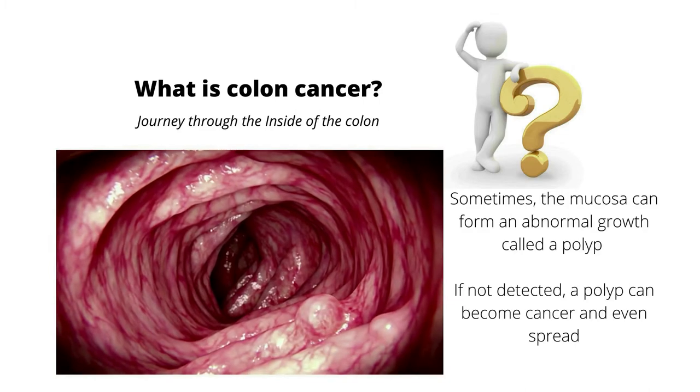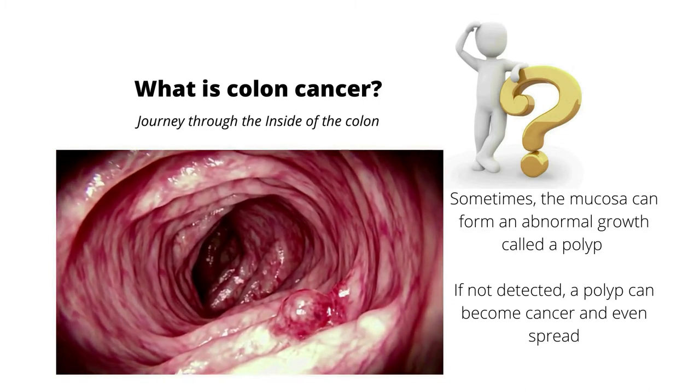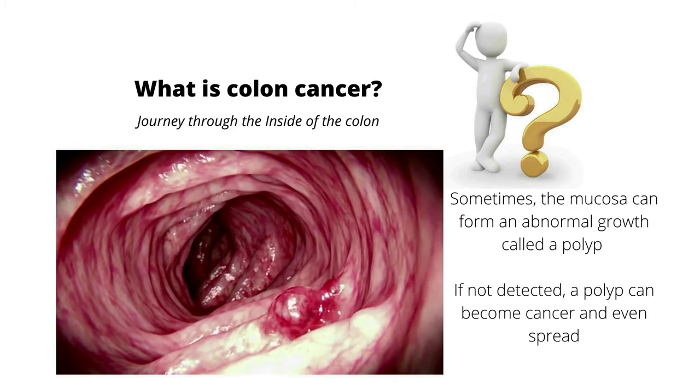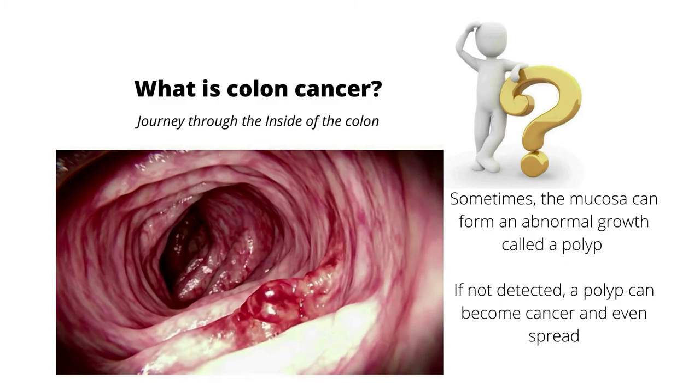Sometimes the mucosa can form an abnormal growth called a polyp. If a polyp goes undetected for a long time, it could become bigger and even become a cancer. Sometimes that cancer can even spread, called metastasize.